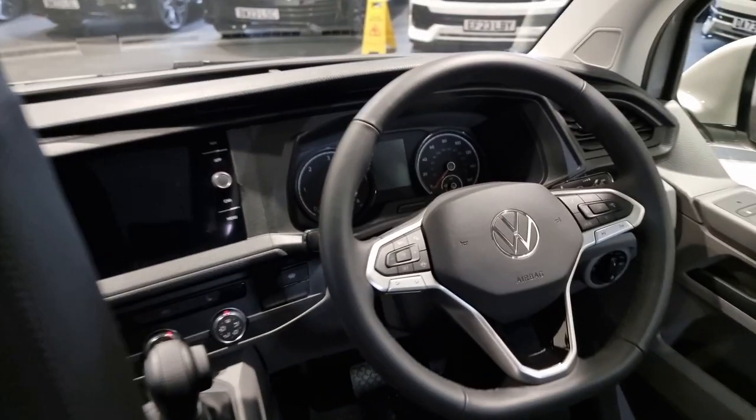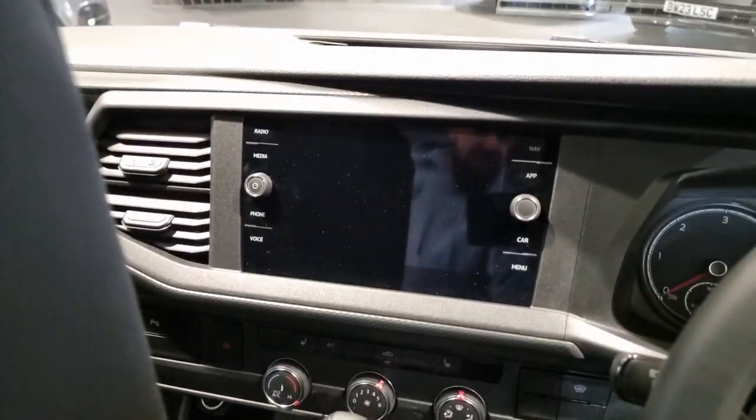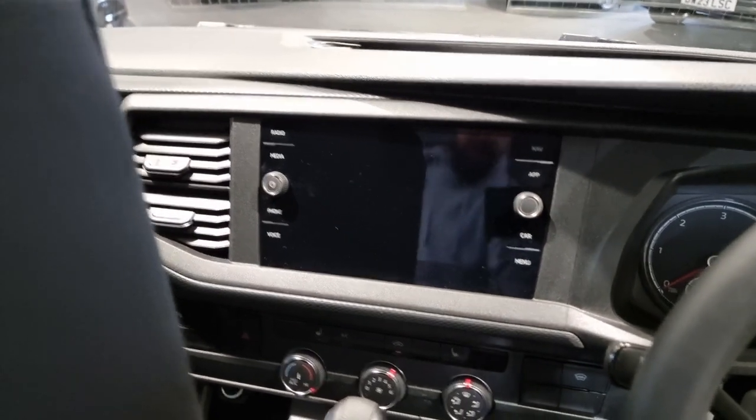As usual Highline spec — so grab handles in the top corner, adaptive cruise control, heated seats, heated windscreen, and that widescreen Discovery Navigation display as well.